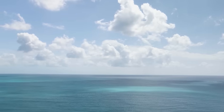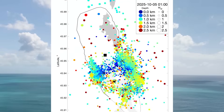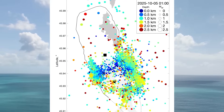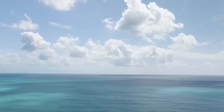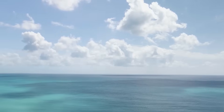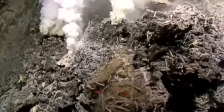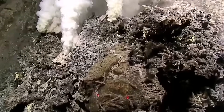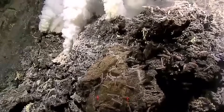What makes Axial unique isn't just that it's active — it's consistent. Every cycle builds pressure, releases it, and starts again. The question is whether this next cycle will behave like the others, or whether the system has evolved into something new. For scientists, it's the ultimate countdown. For the rest of us, it's a rare chance to watch a planet breathe, and maybe catch the exact moment it exhales fire.